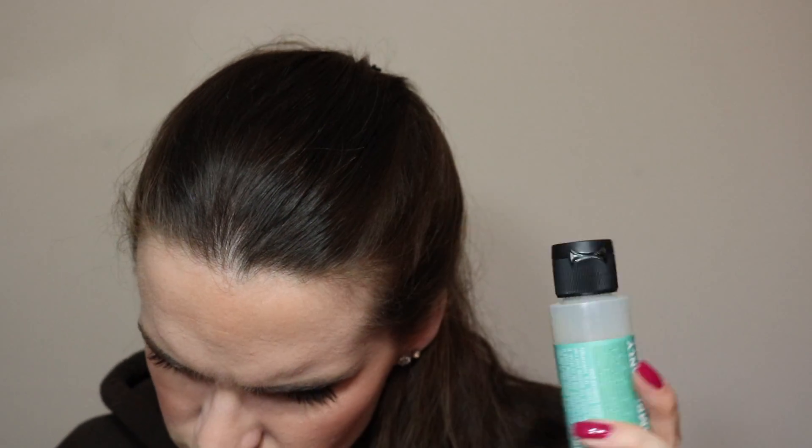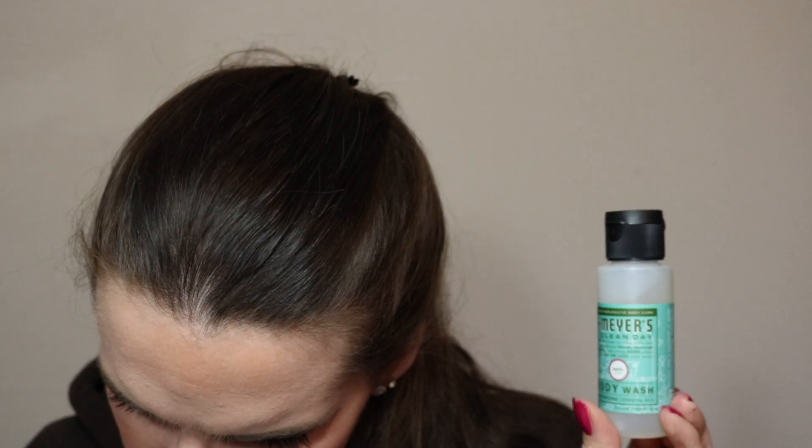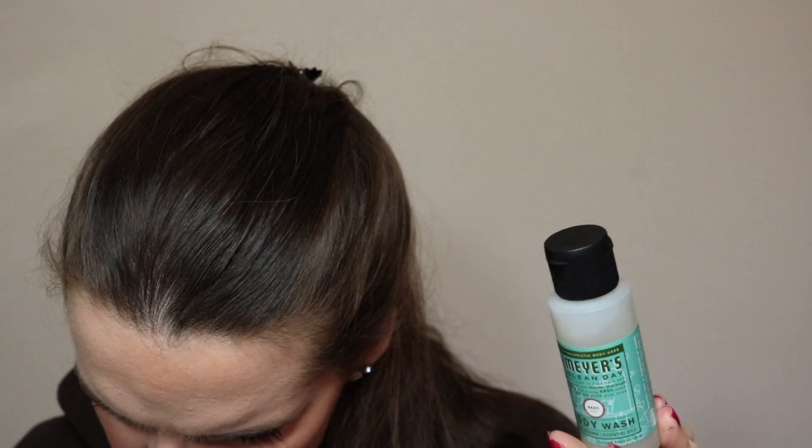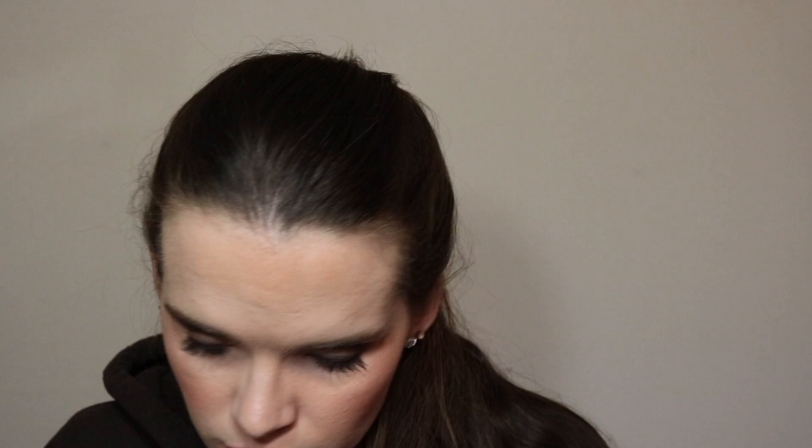Apparently this formula is gentle enough to even clean delicate clothing items — you can wash your clothes with this! I'm not even kidding, that's what it says on the bottle.